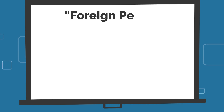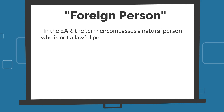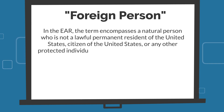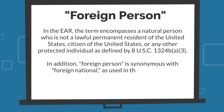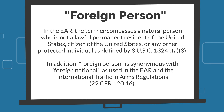A foreign person is defined in Part 772 of the EAR. The term encompasses a natural person who is not a lawful permanent resident of the United States, citizen of the United States, or any other protected individual. In addition, foreign person is synonymous with foreign national as used in the EAR, and foreign person as used in the International Traffic and Arms Regulations.